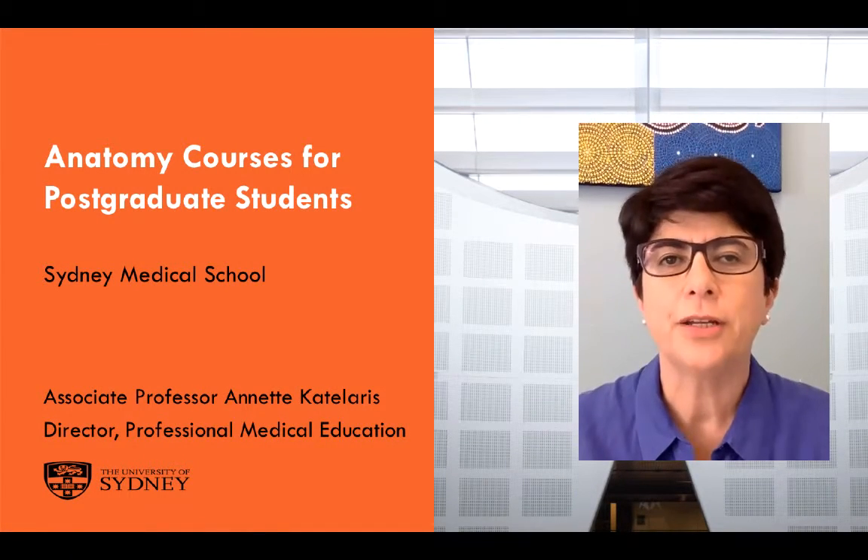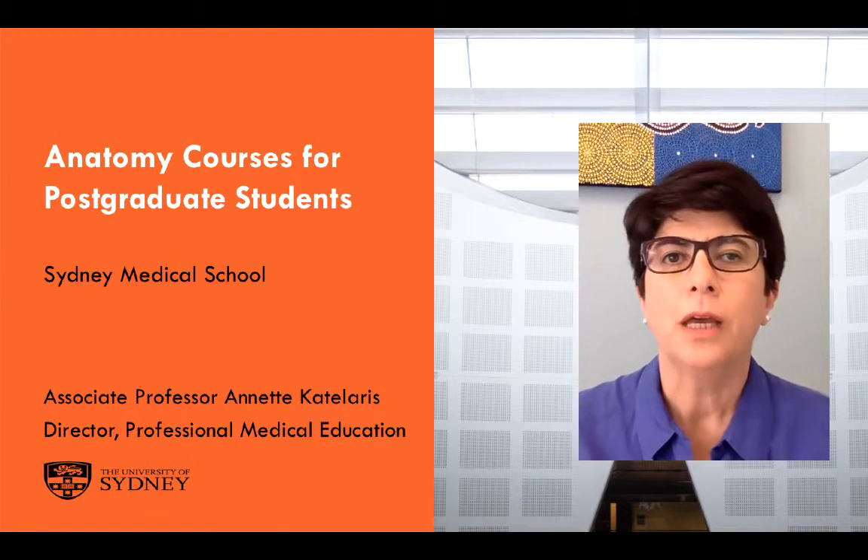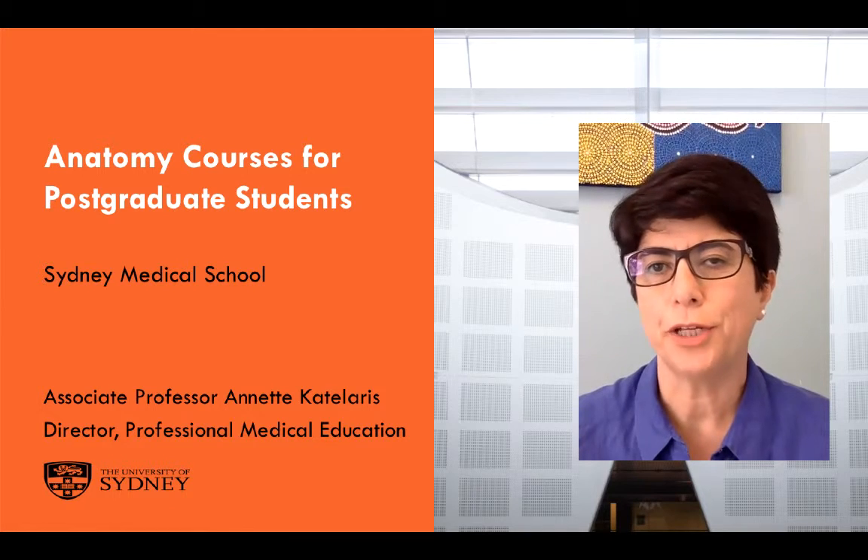Hello, my name is Annette Catalaris and I'm the Director of Professional Medical Education at the Sydney Medical School. I'd like to let you know about changes to our anatomy courses for postgraduate students.